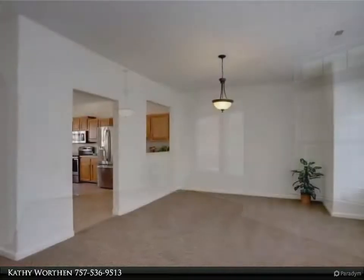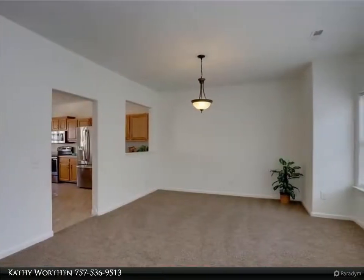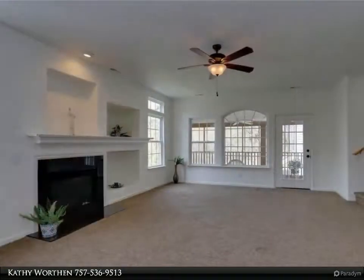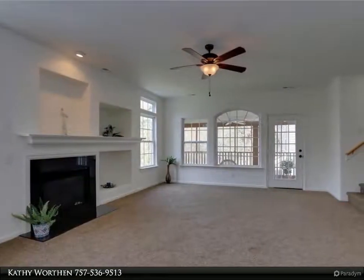Gas lock fireplace in large family room with cathedral ceiling. Updated eat-in kitchen with large island, newer tiled floor and newer stainless steel appliances.